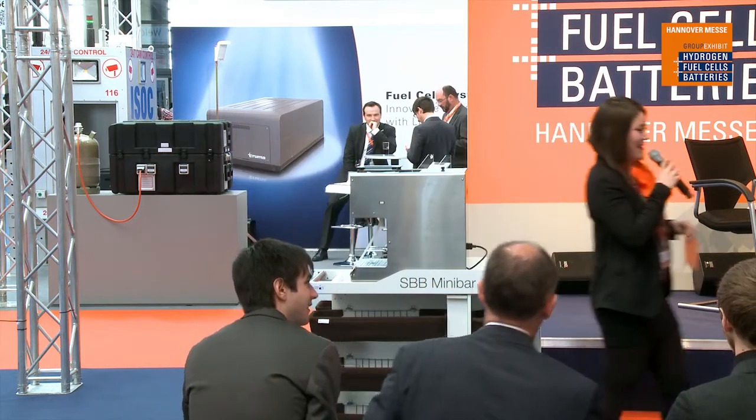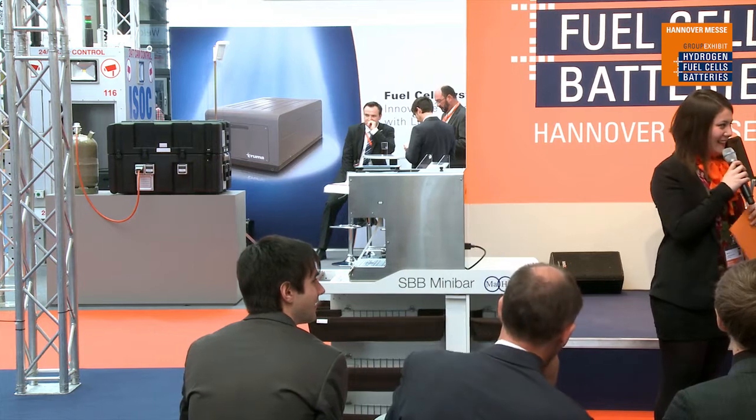Who wants to try? There's a volunteer right in the front. Here it is — the first hydrogen coffee. I hope it will taste well. Let's go back on stage to discuss the details.